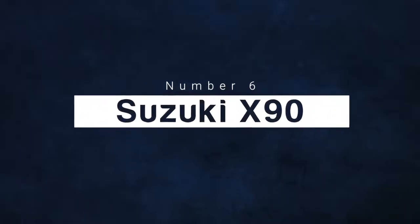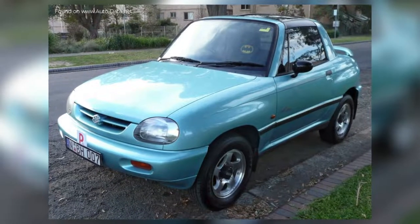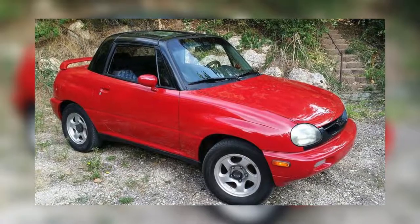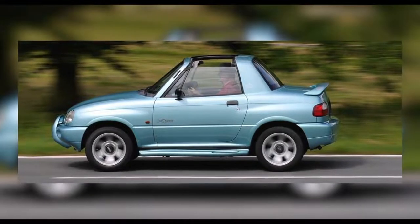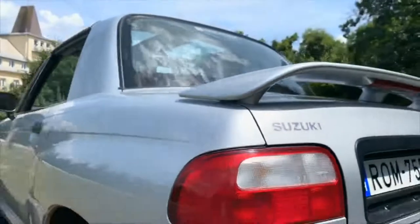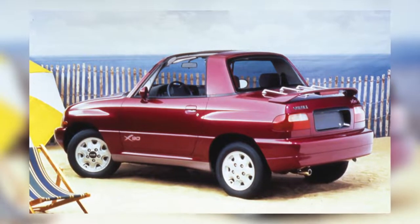Number 6: Suzuki X90. There are some cars on this list that simply don't make sense, and the Suzuki X90 has to be an example of that, because there is absolutely no reason for its existence. This looks like the fusion of a car, a truck, with a trunk-like nose and the abbreviated rear end of an SUV. We would give them credit for trying to make an appreciated exterior, but we're not even clear they were trying at all.